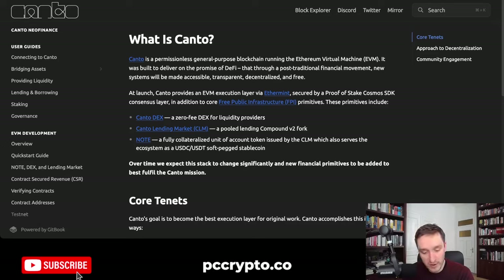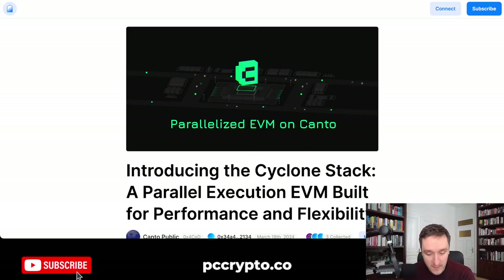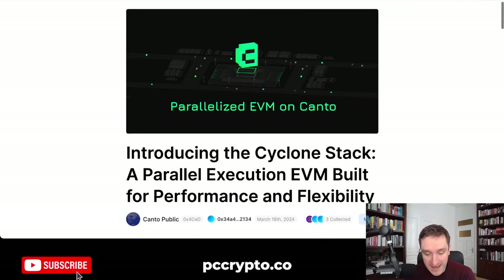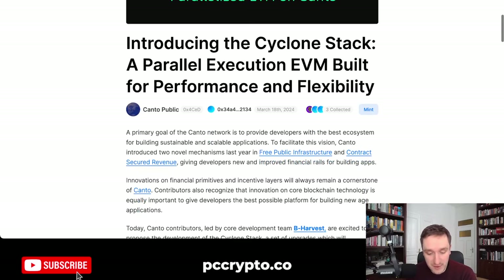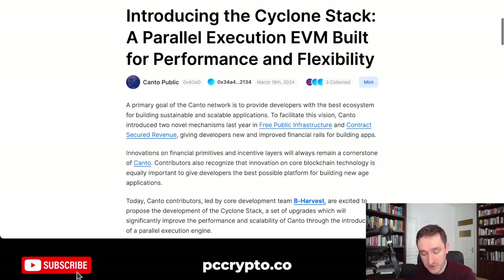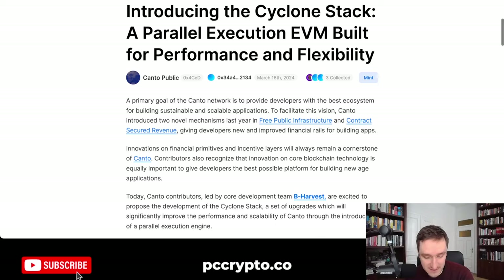What's really cool is that they're going in this direction of parallelized EVM and bringing new updates. Just on March 18th, a couple of days ago, Kanto announced its Cyclone Stack — a parallel execution EVM built for performance and flexibility.